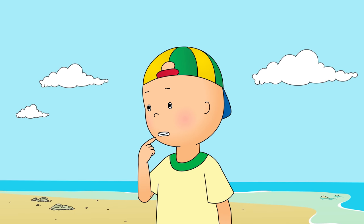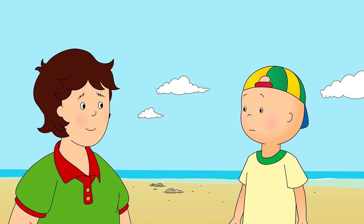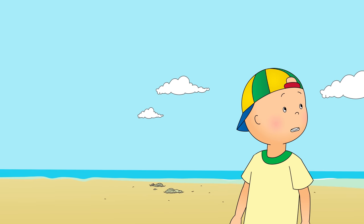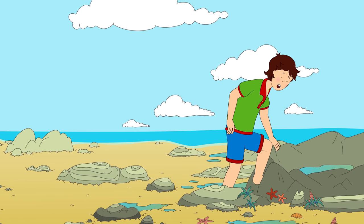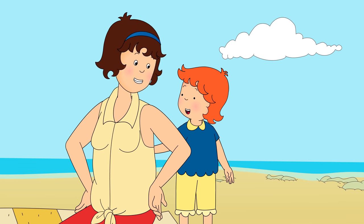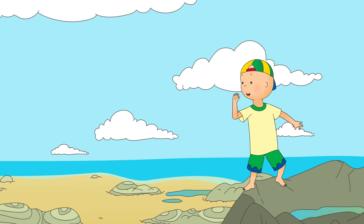But what if we find something scary? Like a big shark! Don't worry, Caillou. There won't be any sharks. Follow me. You promise? I promise, Caillou. But be careful. Some of these rocks might be a little slippery. Have fun, Caillou. And be careful. Rosie and I are going to write a message in the sand to show you when you get back. Okay, Mommy!